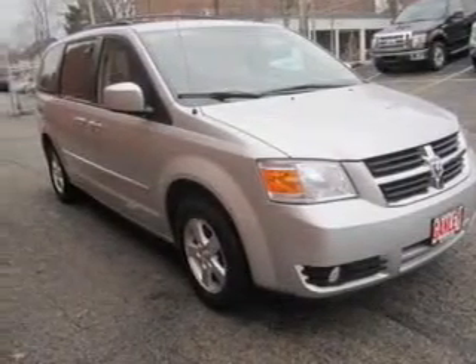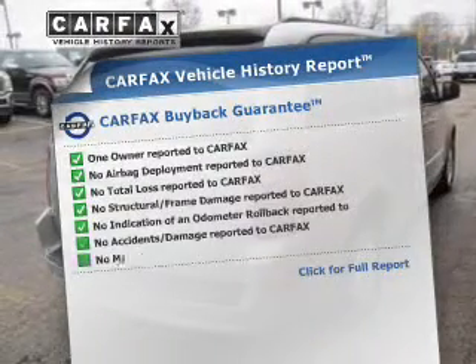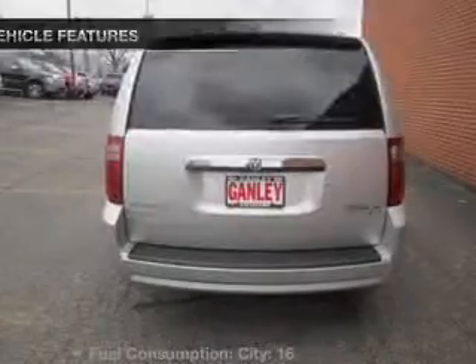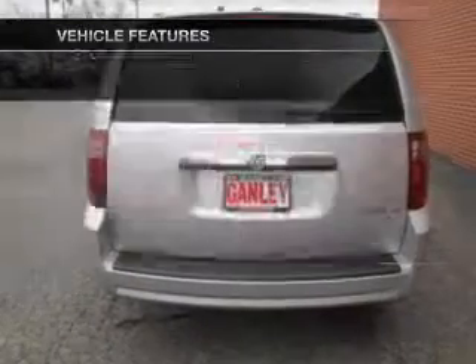Anti-lock brakes help you bring your vehicle to a safe stop. This vehicle comes with a Carfax report which reduces your buying risk by providing the vehicle's history before you purchase. With these notable features, you won't want to miss out on the opportunity to own this amazing ride.